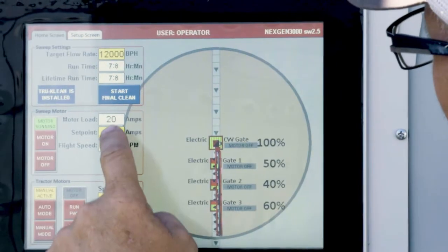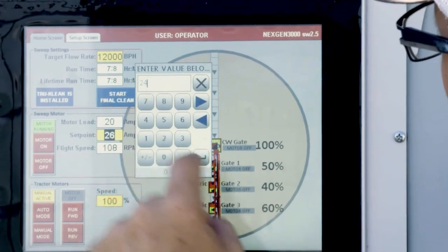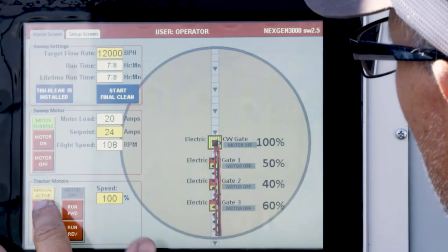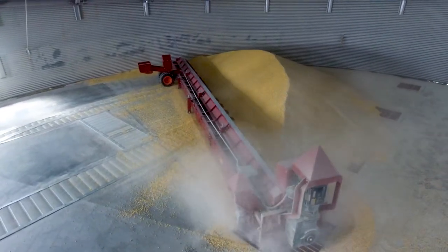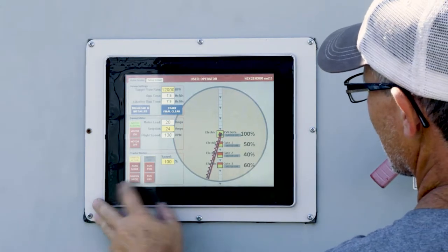With a touchscreen control panel, you can monitor and control all critical operations safely from outside of the bin, including an auto stop and start. The NextGen 3150TK is a key component to zero bin entry, helping to increase the safety of your facility.